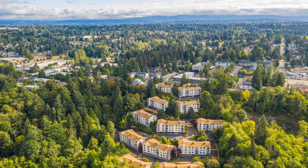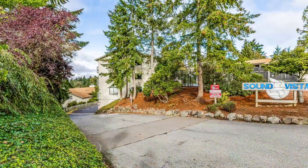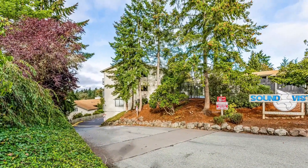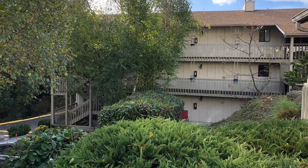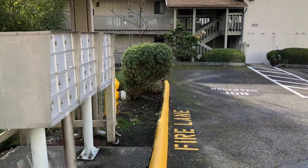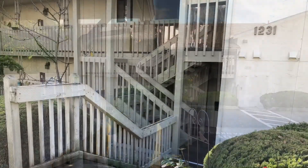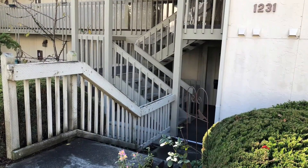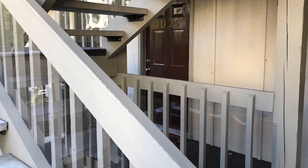This is Sound Vista Condominiums in Burien, backed up to Seahurst Park. It's beautiful. This is the entrance. I wanted to give you a tour so you know how to get to us. This is the building — it's building number 10. Doesn't have that marking on it, but it's close to the mailboxes. You can see the address is 1231 Southwest 132nd Lane. Here's the front door.